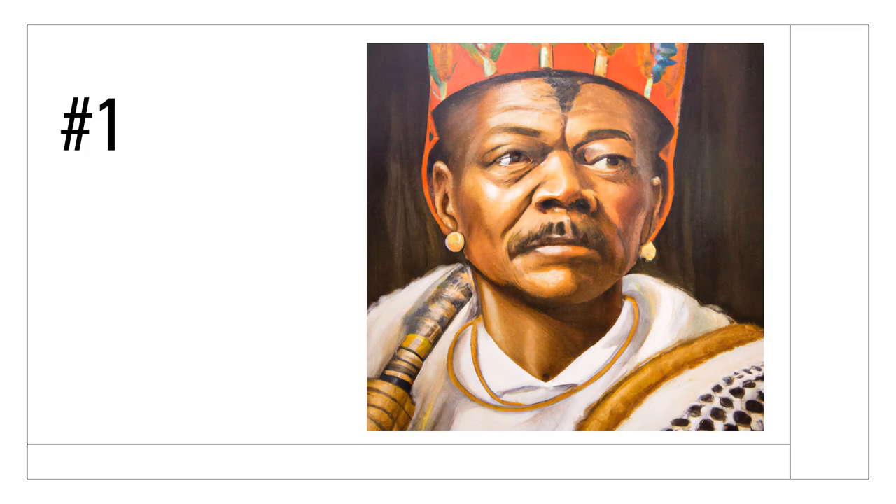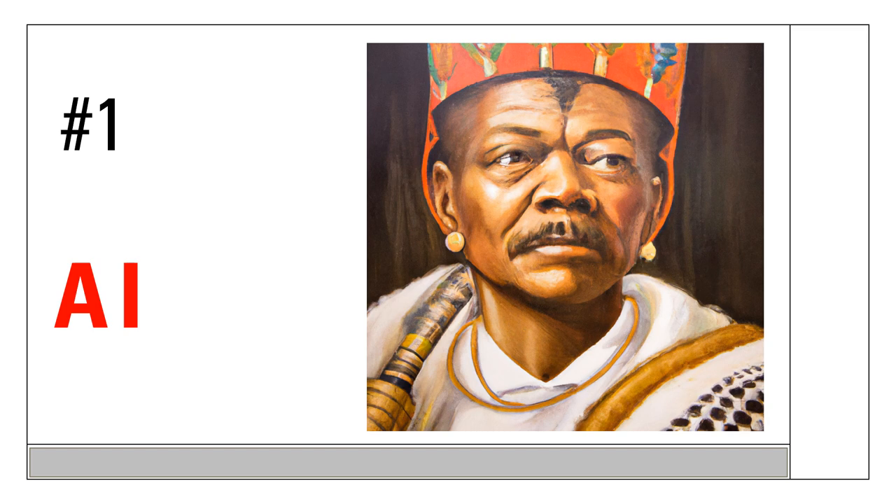Here we go, image number one. The answer is this image was created by AI, which I think is a pretty striking result — a pretty convincing looking piece of art. Interestingly, the prompt here was for a painting of King Cetshwayo, Zulu King. It doesn't look that much like him, but in itself it's a pretty nice picture.